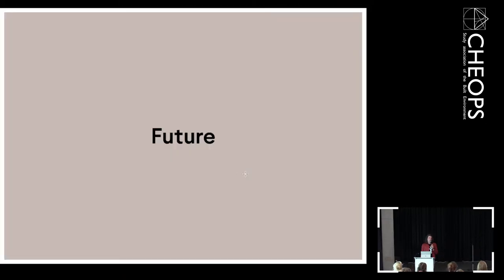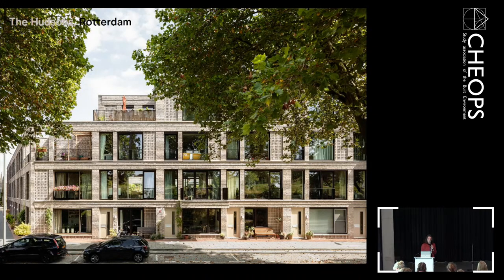The last part is about the future. I'm a little bit older than you, but I also started as an architect, and for me the nice thing is to make architecture for people.